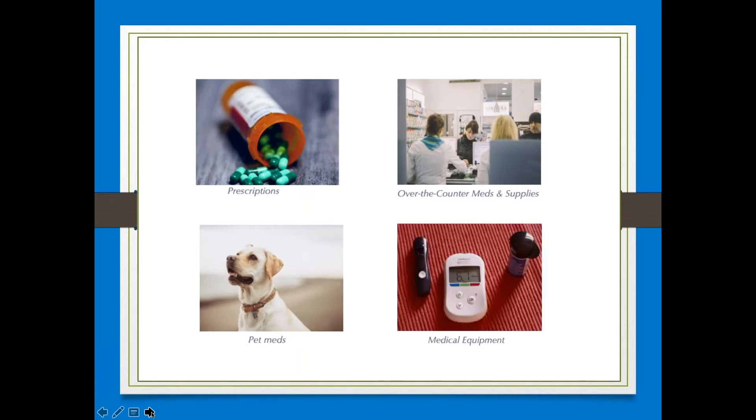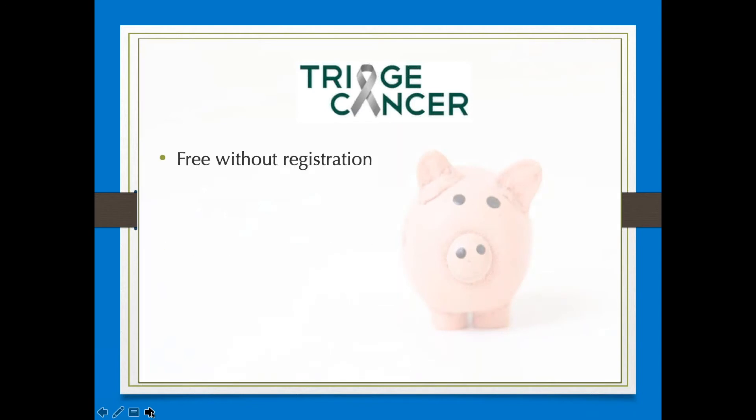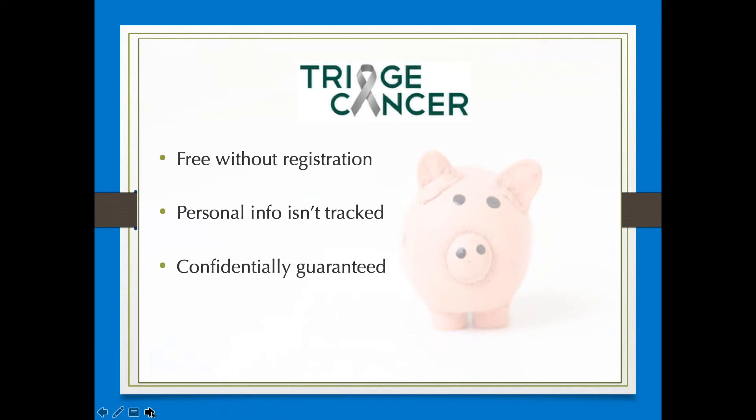The drug discount card is free, no registration is required, it's anonymous, your personal data is not tracked, so confidentiality is guaranteed, and it's accepted at more than 65,000 pharmacies nationwide.